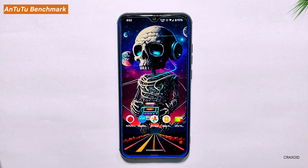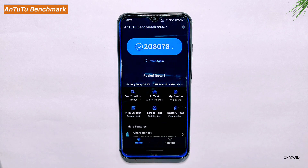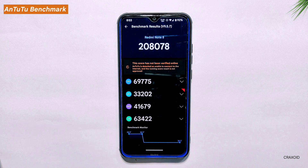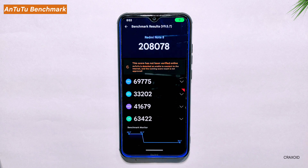Antutu Benchmark Score. Moving on to the Antutu Benchmark Score, we ran a test on this latest Pixel OS and obtained a score of 208,078. This score indicates that the ROM is optimized for performance and is capable of handling intensive tasks with ease. Antutu is a popular benchmarking tool used to measure the performance of Android devices — the higher the score, the better the overall performance. This score is noteworthy especially when compared to our previous review of Evolution X 7.8, which had an Antutu score of only 200,497.